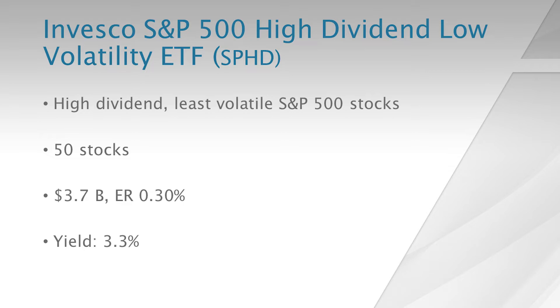The first one I'm highlighting is by Invesco. It is the S&P 500 High Dividend Low Volatility ETF, ticker symbol SPHD. It looks for high-dividend, low-volatility stocks from the S&P 500 index and selects 50 such stocks. It is quite popular with $3.7 billion in assets and has an expense ratio of 30 basis points.